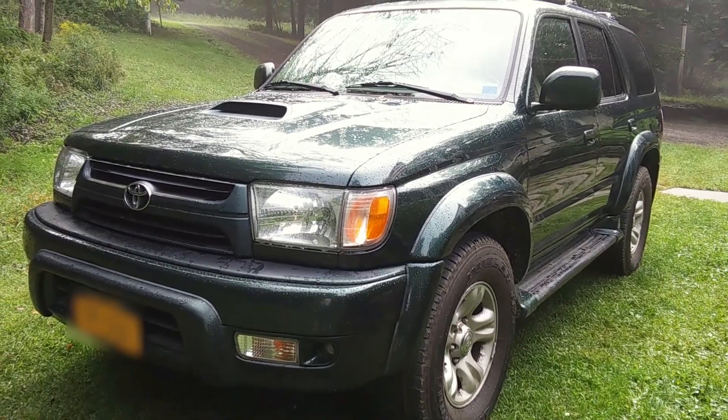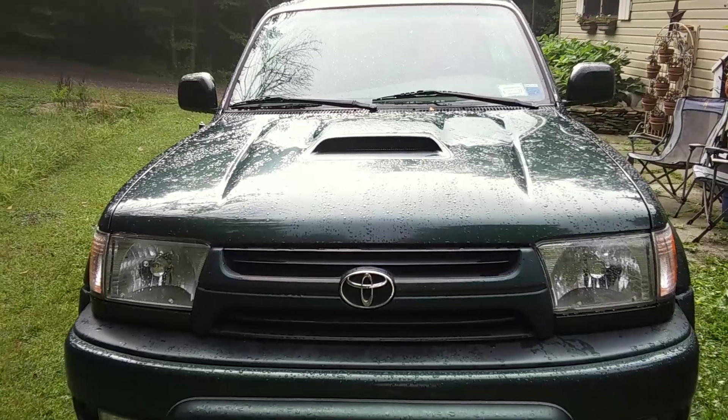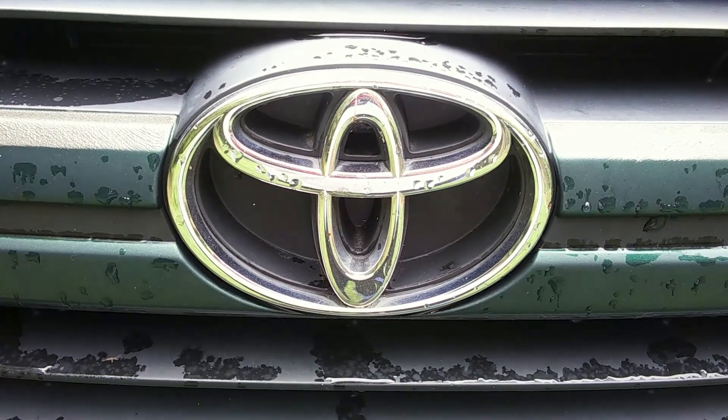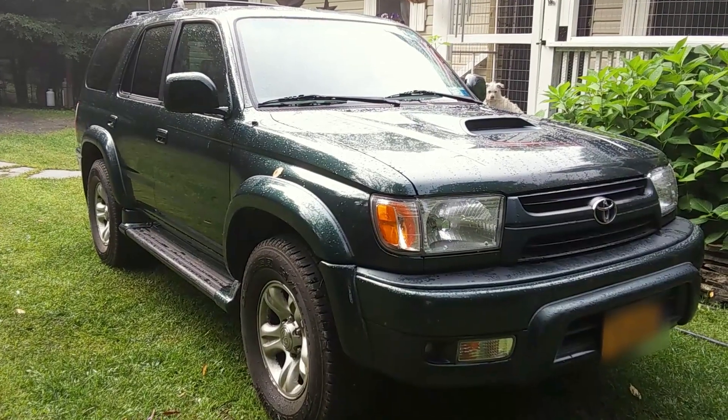Well, this has been our deep cleaning of the third generation 2001 4Runner. I hope you enjoyed it. The car is so much cleaner now on the inside. All right, thanks for watching — bye bye!